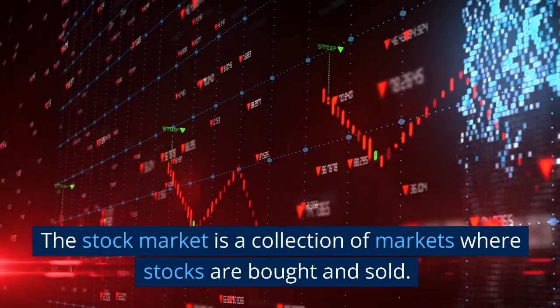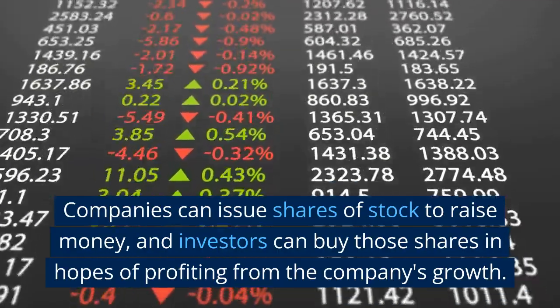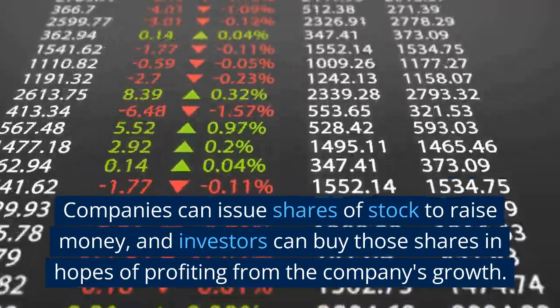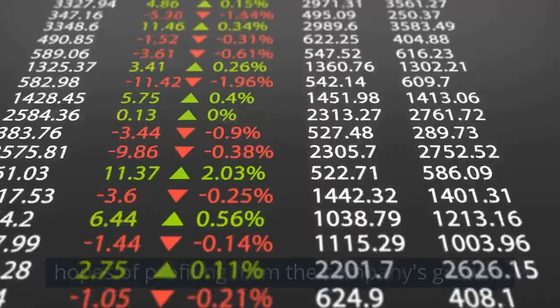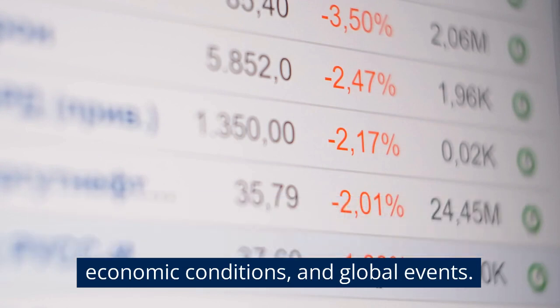The stock market is a collection of markets where stocks are bought and sold. Companies can issue shares of stock to raise money, and investors can buy those shares in hopes of profiting from the company's growth. The value of stocks can go up or down based on a variety of factors, including company performance, economic conditions, and global events.